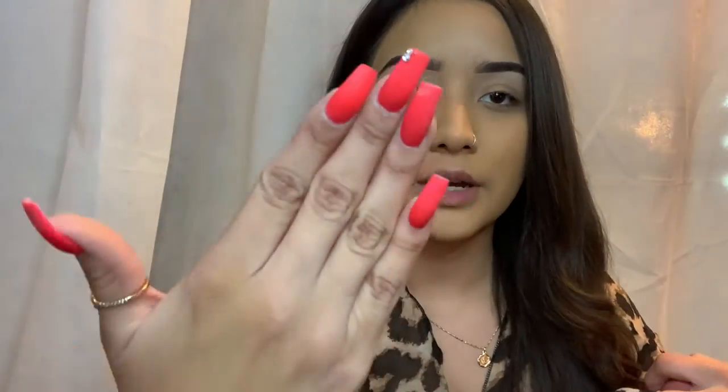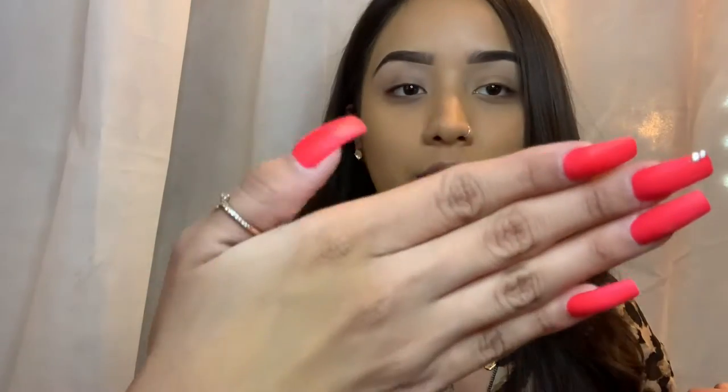Okay, got my nails done — look how cute! They're matte though, so they're gonna get dirty in two seconds. I'll wash them after I do my makeup. I'll put my nail girl's Instagram in the description box below.